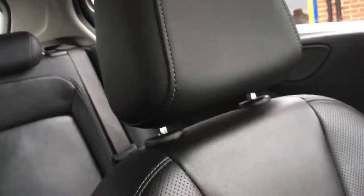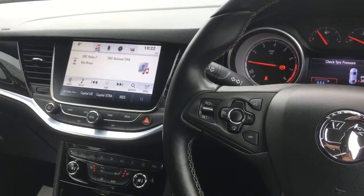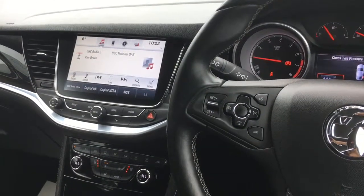The upholstery — we've got black leather, very comfortable and very luxurious indeed, and twinned with the gloss black trim it really feels expensive inside this car. For more details, please visit our website at www.chriswroads.co.uk, please check out some of our fantastic reviews, and thank you very much for watching.